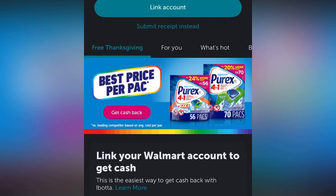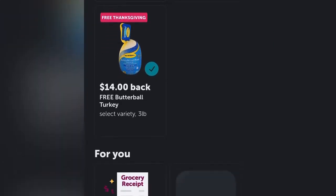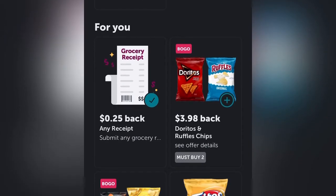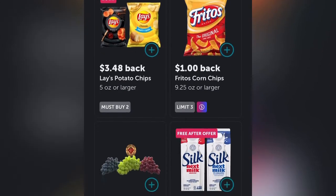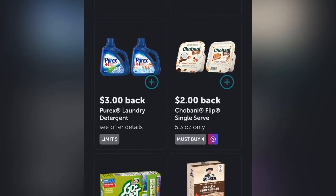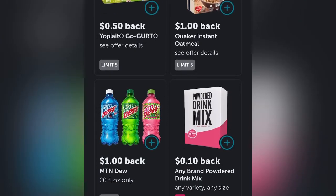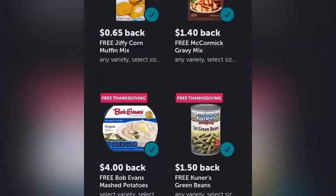Let me give you a word of advice: please don't link your Walmart account to the Ibotta account, because it doesn't give you all the offers that you are expected to receive. The best thing is to always go shopping and scan your receipt manually instead of linking your account, because you won't get all the offers for some reason.